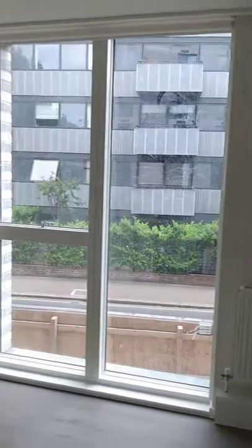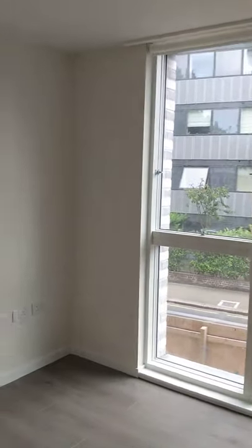Next we'll move into the master bedroom. We have sockets for either side of the bed, the radiator, and a nice big window with more sockets.